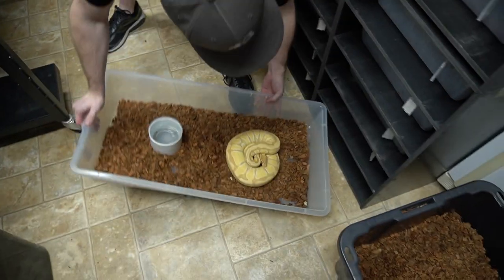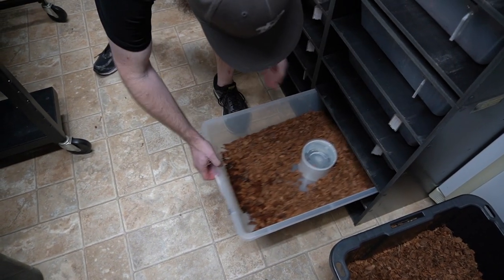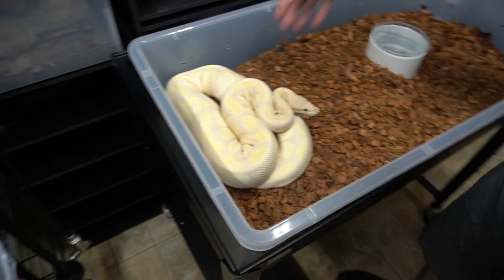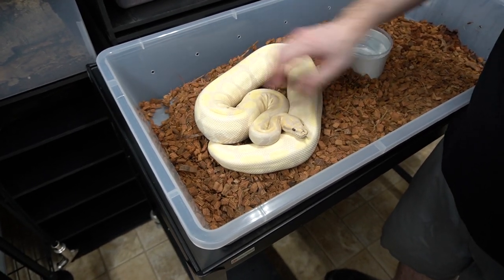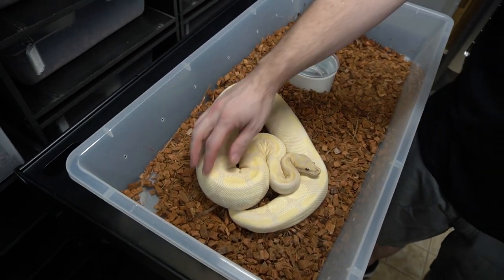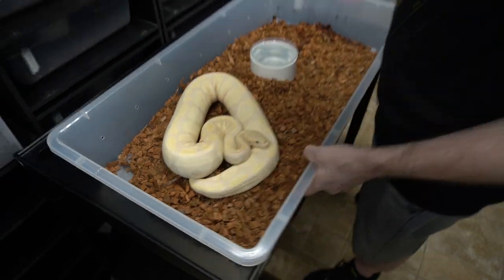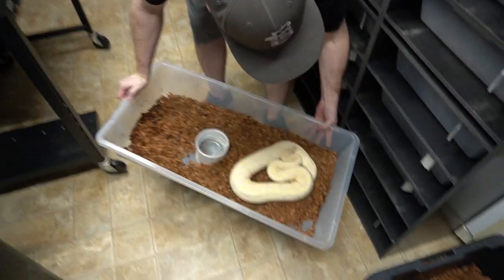We're going to be careful with these because we did just feed them — just like in the last video, we're actually doing two videos on the same day, and we just fed all these like yesterday and today. This girl is one of our original Lavender Albino females. Last week she got a little nip on her nose, but it's healing up nicely. She's a 100% visual Lavender Albino. Super cool — I love that girl.